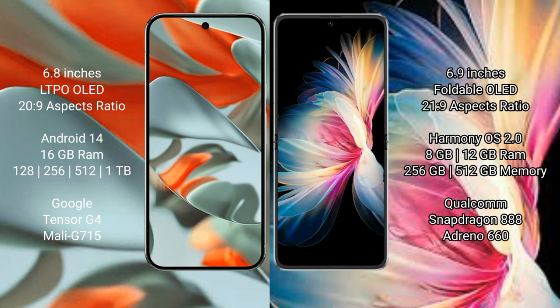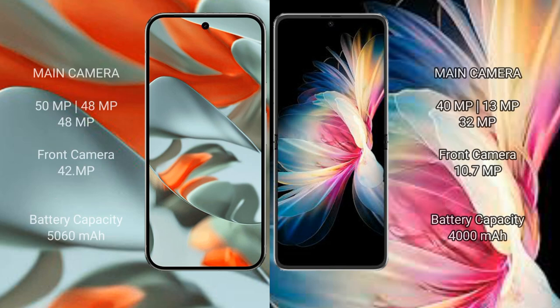Google Pixel 9 Pro XL features the Google Tensor G4 processor with Mali G715 GPU. Huawei P50 Pocket comes with 8GB or 12GB RAM and 256GB or 512GB internal storage, featuring a Qualcomm Snapdragon 888 processor with Adreno 660 GPU.